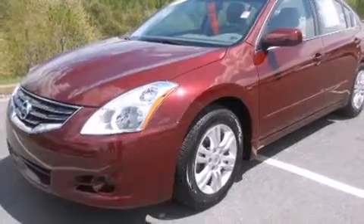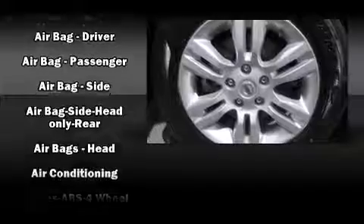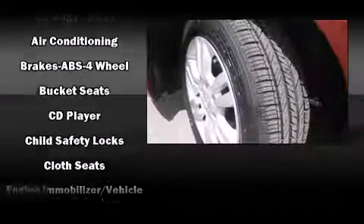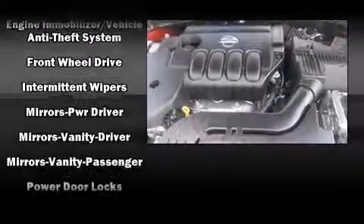Nissan ensures the safety and security of its passengers with equipment such as dual front impact airbags with occupant sensing airbag, head curtain airbags, traction control, brake assist, anti-whiplash front head restraint, and ignition disabling.